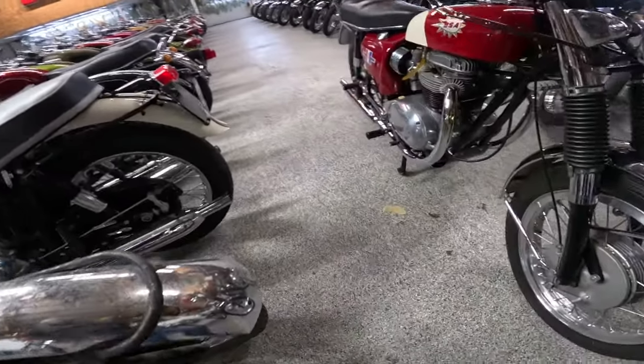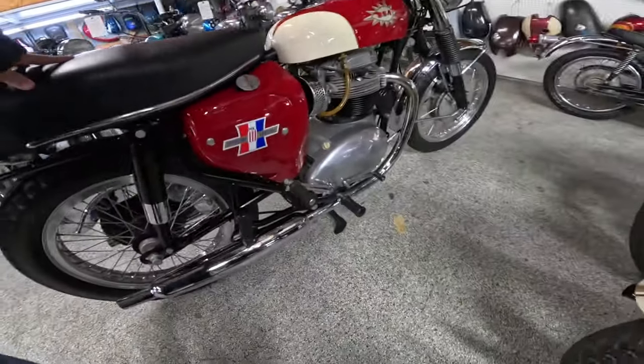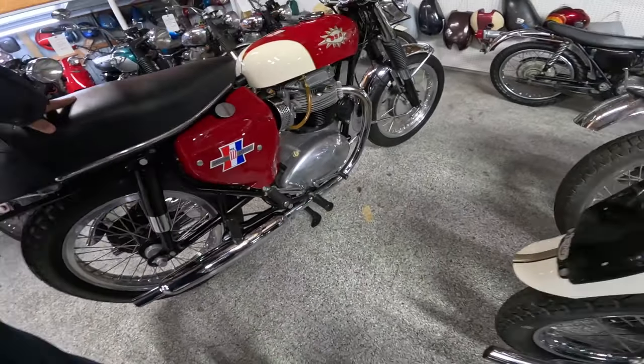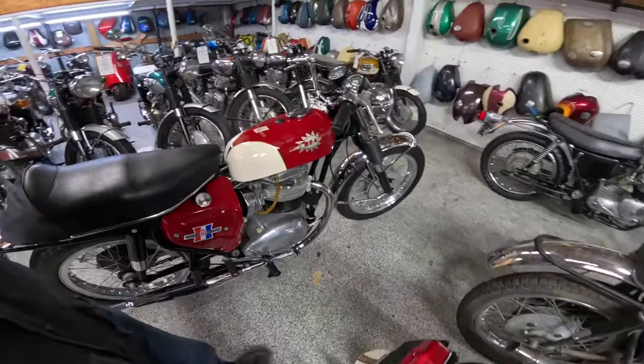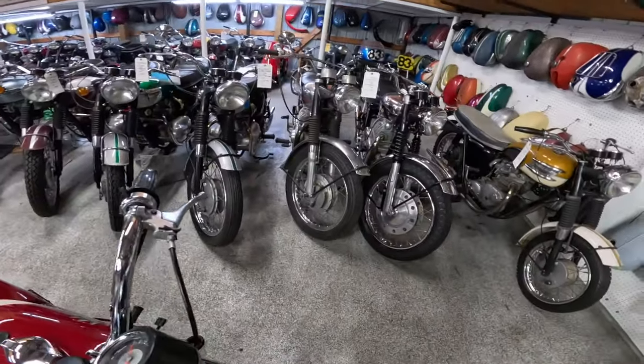Look at this BSA. I like that. What does it say? Spitfire Special Mark III. Gorgeous motorcycle. Of course, Triumph's Royal Enfields right there — a pair of them. I think I rode one of those.